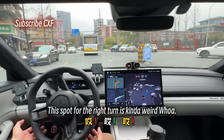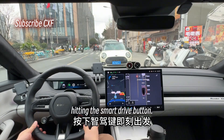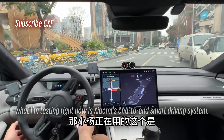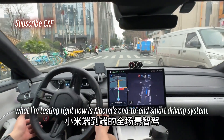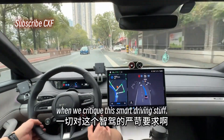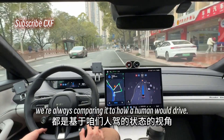This spot for the right turn is kind of weird. Hitting the smart drive button and we're off — full autonomous driving engaged. It's Xiao Pei. What I'm testing right now is Xiaomi's smart driving system, and the route we picked today is pretty complex.